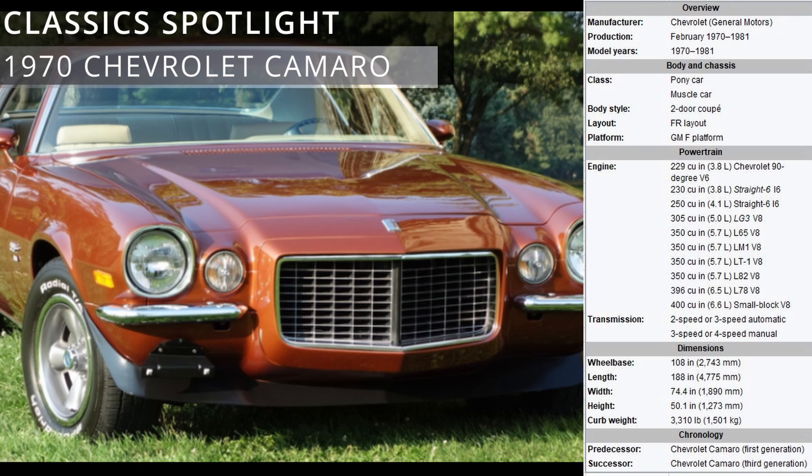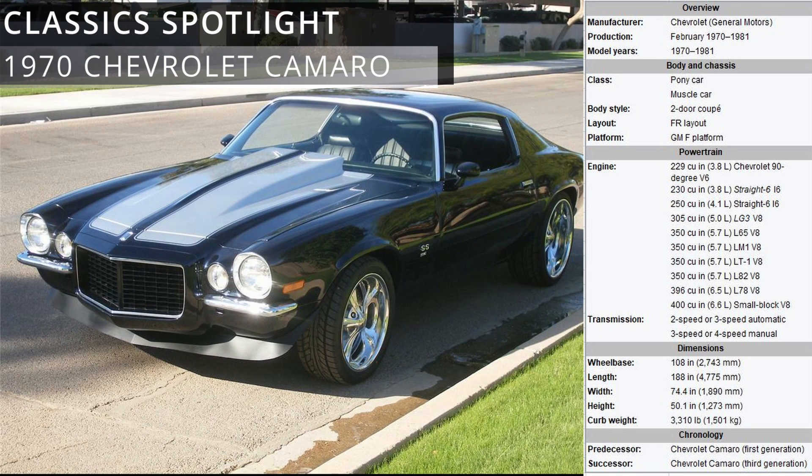Dubbed the 'Superhugger,' the second generation Camaro was an all-new Camaro with its basic mechanical layout familiar and engineered much like its predecessor, with a unibody structure utilizing a front subframe, A-arm, and coil spring front suspension and rear-leaf springs. The chassis and suspension of the second generation were refined in both performance and comfort.